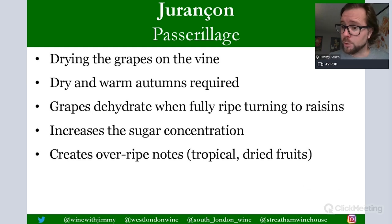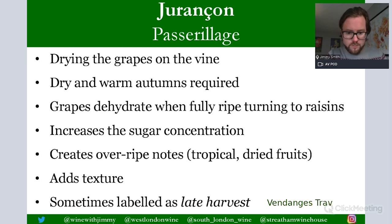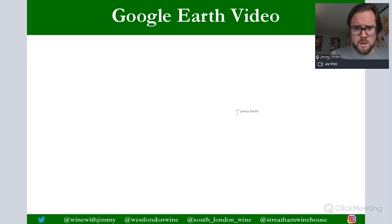Passerillage creates overripe notes with very tropical and dried fruit characteristics — dried apricots, passion fruit — and adds body and texture due to that increased sugar concentration. These can sometimes be labelled as late harvest wines. In French that is vendange tardive. Jurançon Doux produced this way from Petit Manseng has pronounced apricot, passion fruit, grapefruit and sometimes oak hints — aromatically floral, fragrant, gorgeously acidic sweet wines.